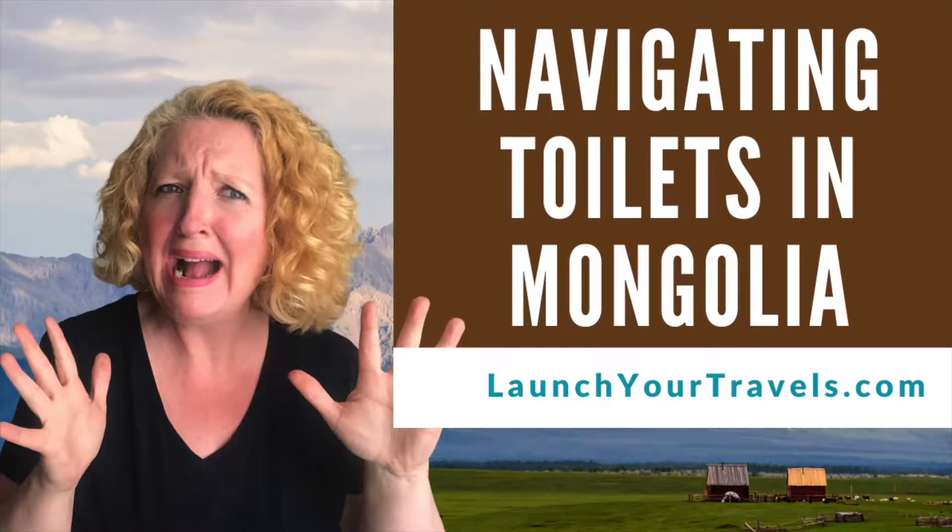Are you planning a trip to Mongolia? Are you prepared for the type of toilets you're going to be experiencing? In this video I am going to share with you how to navigate those toilets in Mongolia. Mongolia is one of my favorite places I've been to so far and I cannot wait to get back there. There are a few things you're going to want to know about Mongolia, and the one I'm going to be discussing today is the toilets — also known as the long drops.